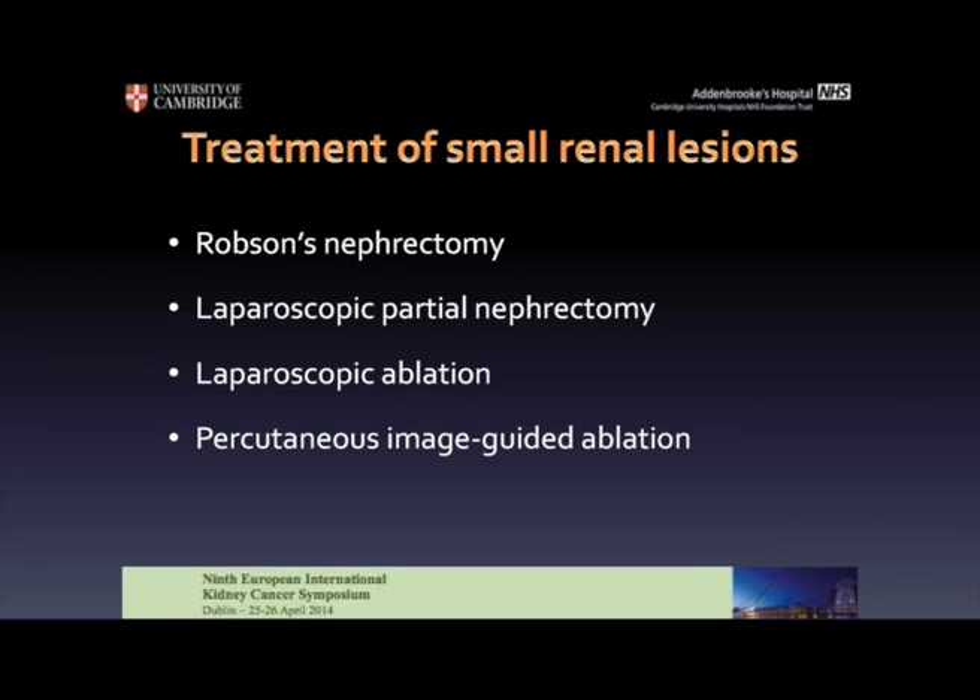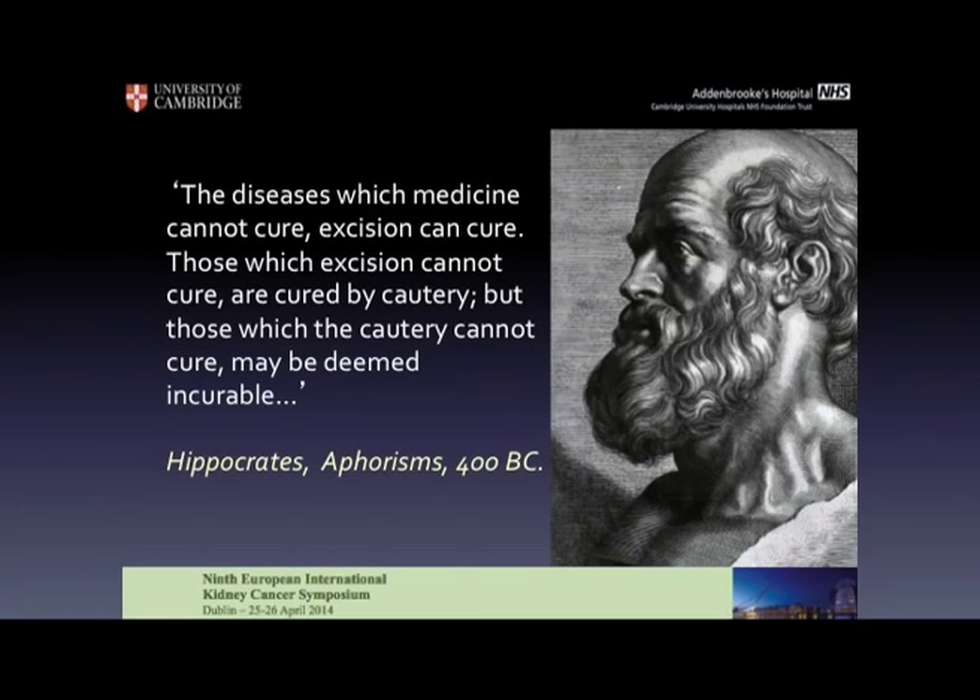I would quickly introduce the treatments that you all know about. It's well known that nephrectomy was introduced by Robson in the 70s and then evolved into laparoscopic techniques, robotic, minimally invasive. Then laparoscopic ablation was introduced with the use of thermal techniques aimed at nephron-sparing treatments, and this evolved into percutaneous image-guided ablation. If we think about the idea of treating tumours with ablation, we have to look at the history of medicine and think about Hippocrates and his statement 400 years before Christ, that whatever cannot be excised can be cured by cautery or burned.